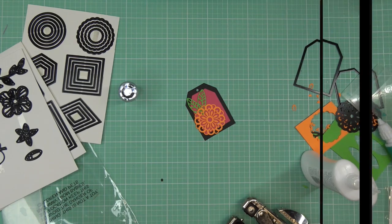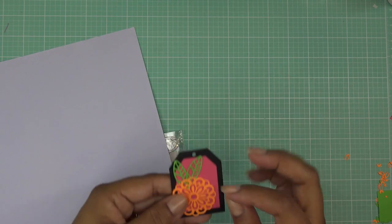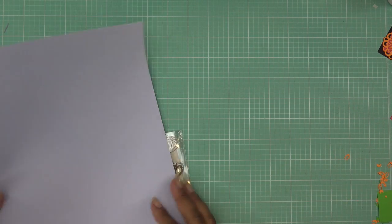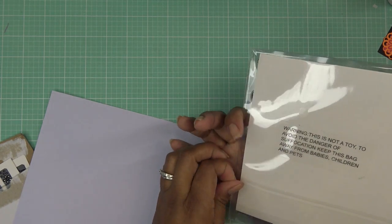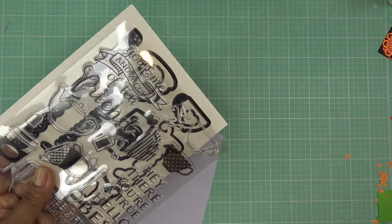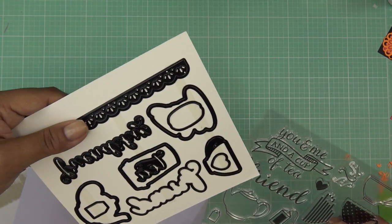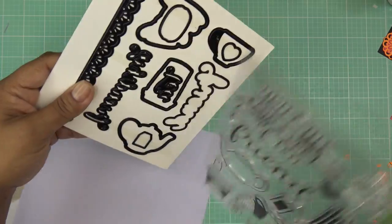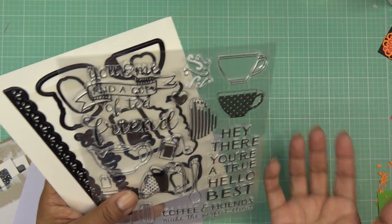Now I'm going to make a card with the tea set. I brought out a piece of lavender paper because I'm going to stamp the tea cup on white paper and didn't want white on white — the lavender will be the actual card topper. The set even cuts out the word friend, which is really nice. You can combine sentiments like hey there friend, you're a true friend, best friend — it works really cute.